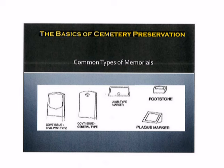Additional types of markers and or memorials that you might encounter include a government marker, or a Civil War type marker; a long level marker which could be made of granite and or bronze; a footstone; or a plaque marker, or as those in the cemetery and or funeral industry would call it, a slant marker.